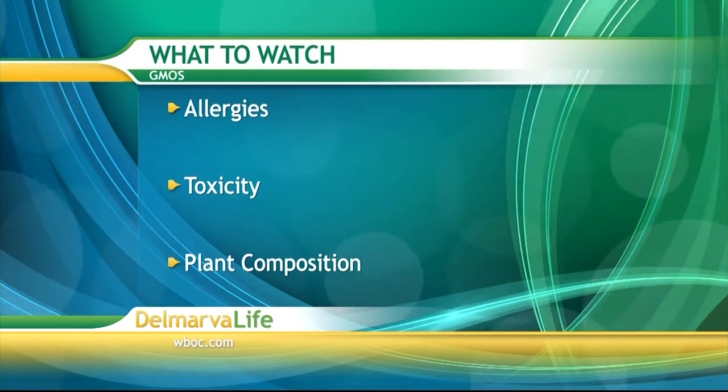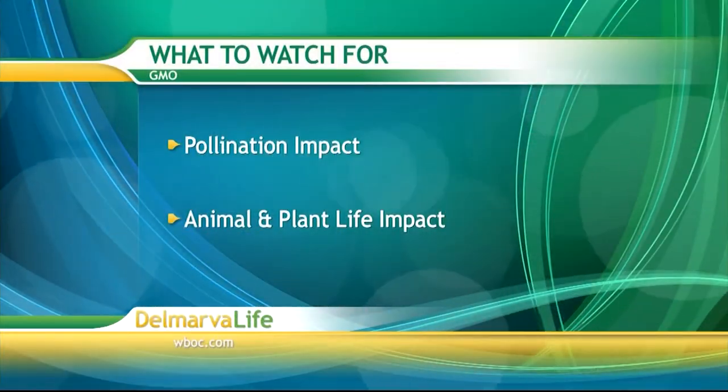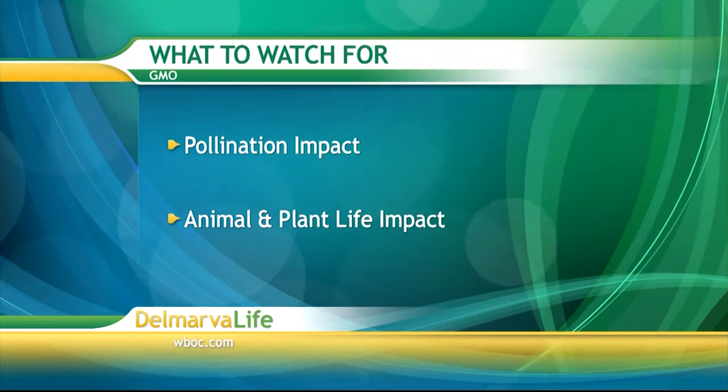It does improve efficiency and save costs. Also, if farmers are applying herbicides correctly, it's going to decrease the amount used. But there are health and safety concerns. The main ones we look at before something comes on the market: Has an allergen been introduced? Has it produced some toxicity to the plant? Has the nutritional composition of the plant been affected? There are also environmental concerns — the effect of pollination, cross-pollination by wind, and whether it's affecting animal and other plant life around them.